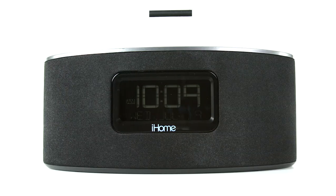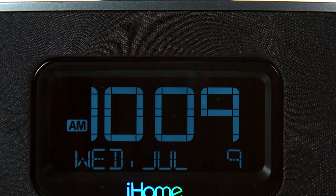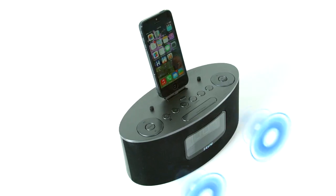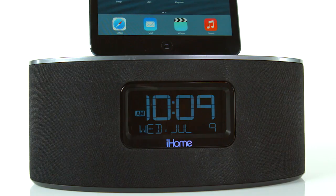iHome brings the cutting edge of technology to your bedside with built-in auto-sync technology that instantly matches the display clock on your iPhone, and resonate speaker chambers that deliver a superior audio experience with astounding clarity, depth, and power.